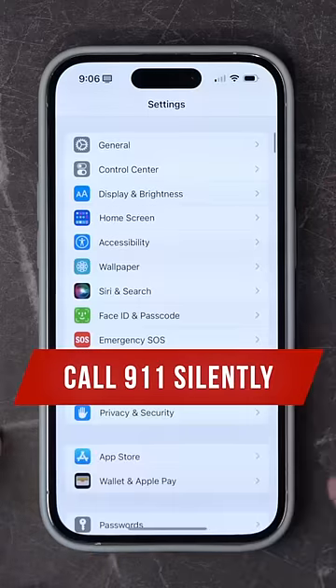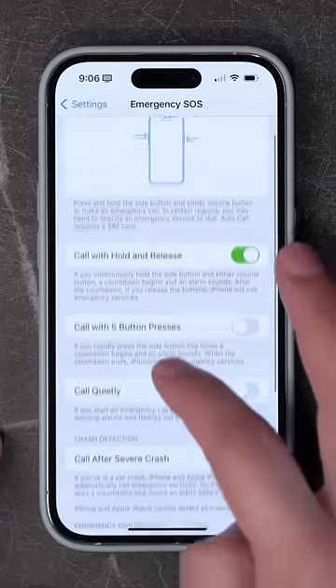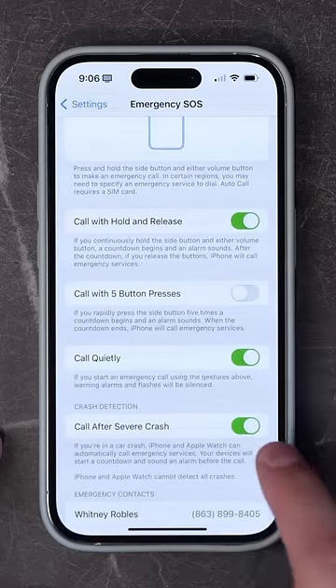With iOS 16 you can now call emergency services silently. Go to your Settings app, go to Emergency SOS, then scroll down and enable the toggle 'Call Quietly'.